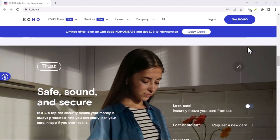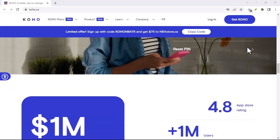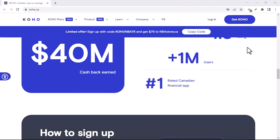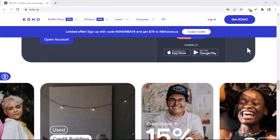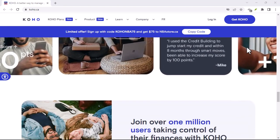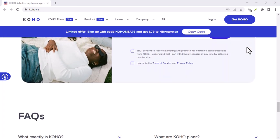Now, the big question: can Coho actually accept these magical E-Transfers? The answer is a resounding yes. Coho fully embraces the E-Transfer revolution, allowing you to receive funds quickly and conveniently. This means getting that money back from your friend in seconds, or easily topping up your Coho account from another bank account.